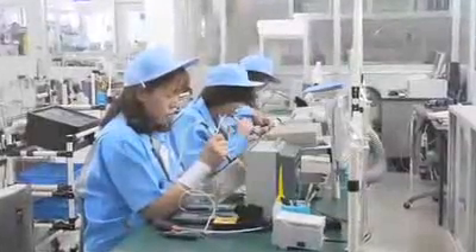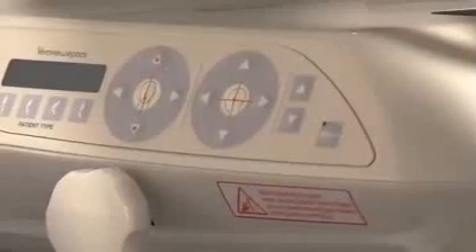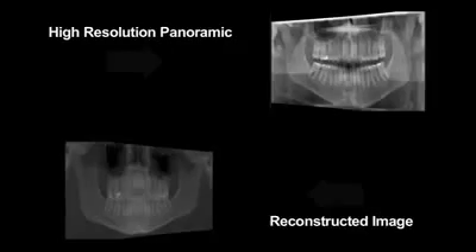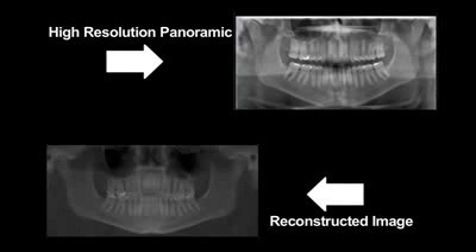J. Morita believes that patient protection is paramount. Their units are manufactured to offer a safe and extremely accurate method to diagnose problems. The ability to switch from two-dimensional imaging to three-dimensional imaging without having the practitioner touch, change, or move the sensors is a very high value for both speed and time of acquiring the images, as well as avoiding the possibility of dropping something with a replacement cost of over $125,000. In addition, the VeraView EPOX 3DE offers a true panoramic image, not a reconstruction, and is perfect for all aspects of general dentistry, as well as endodontics and periodontics.